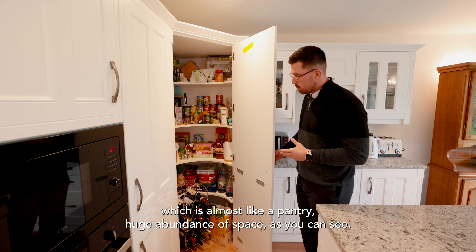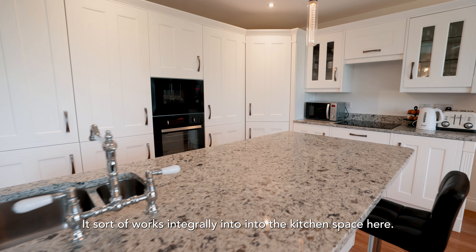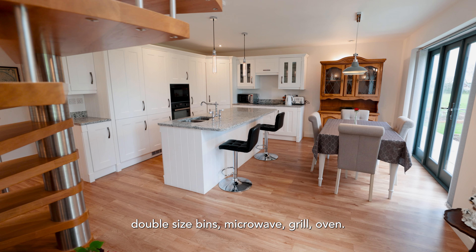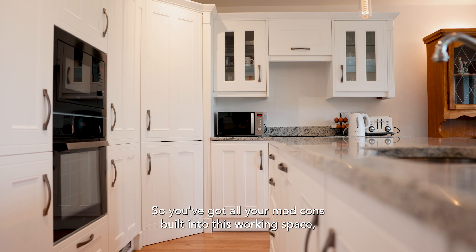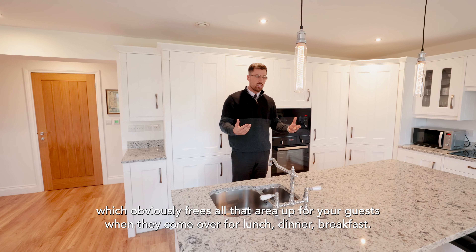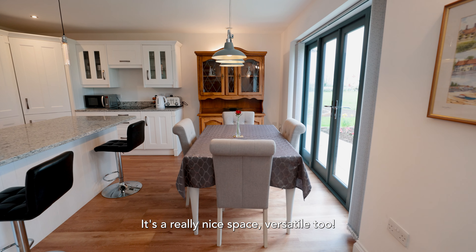As you flow around here you've got various built-in appliances and this cupboard area which is almost like a pantry — a huge abundance of space that works integrally into the kitchen. You've got a whole freezer, a whole fridge, dishwasher, double-sized bins, microwave, grill, and oven. All your mod cons built in, which frees up that area for your guests when they come over for lunch, dinner, or breakfast. It's a really nice, versatile space.